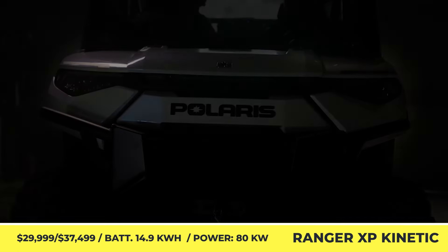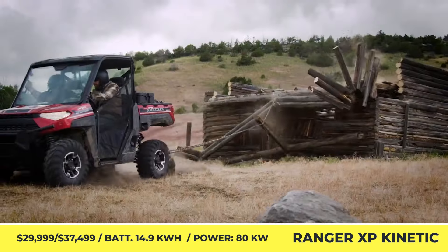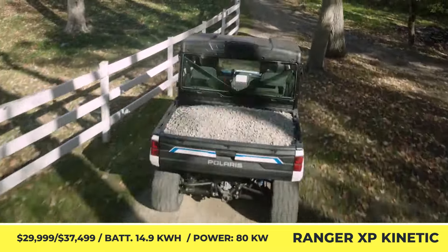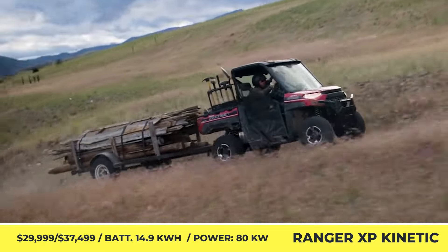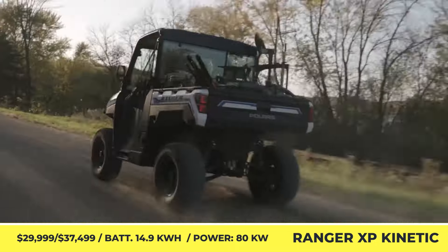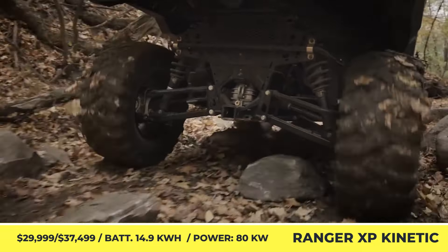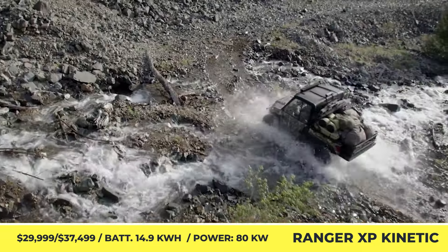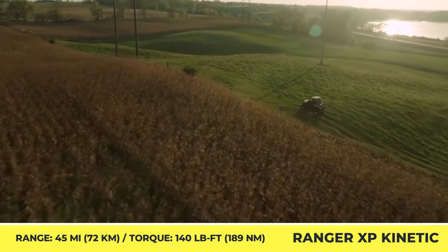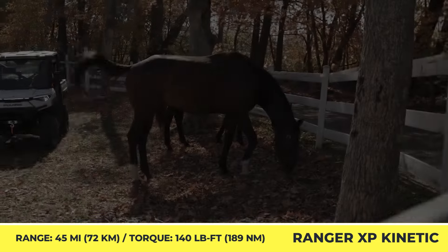Polaris Ranger XP Kinetic. Developed in partnership with Zero Motorcycles, an American company known for the most advanced e-motorbike powertrains, the new Ranger XP Kinetic by Polaris is coming to electrify and revolutionize the side-by-side industry. The model's innovative powertrain comprises an IPM AC motor with a regenerative braking feature and a 14.9kWh battery for the premium trim and a 29.8kWh battery for the ultimate trim. The powertrain yields 140 pound-feet of torque.